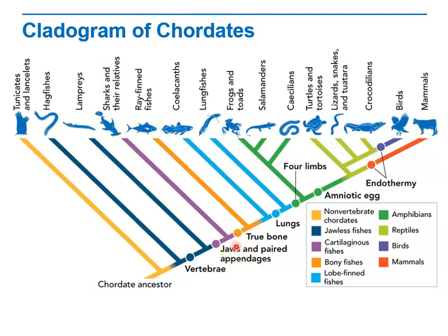Which characteristic represented here evolved independently in two separate lineages? Endothermy evolved separately in both mammals and birds. Endothermy is warm-bloodedness, so mammals and birds both evolved that characteristic independently.